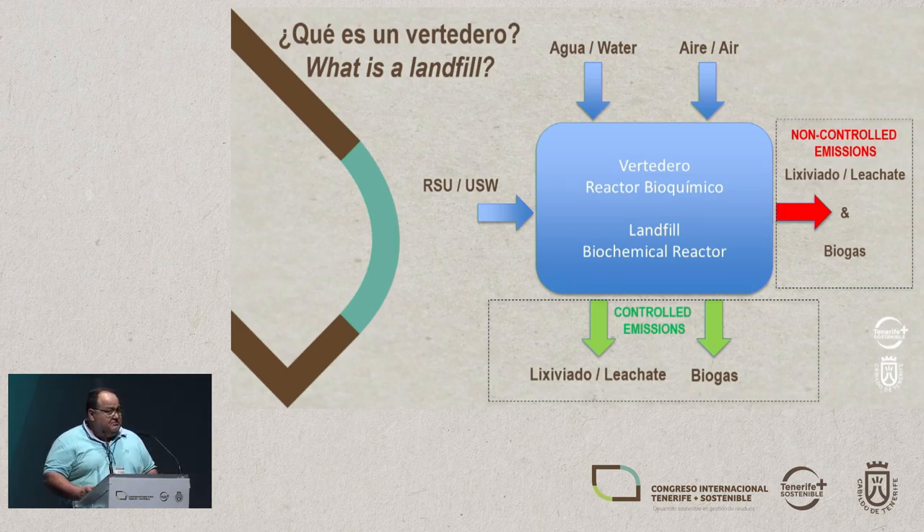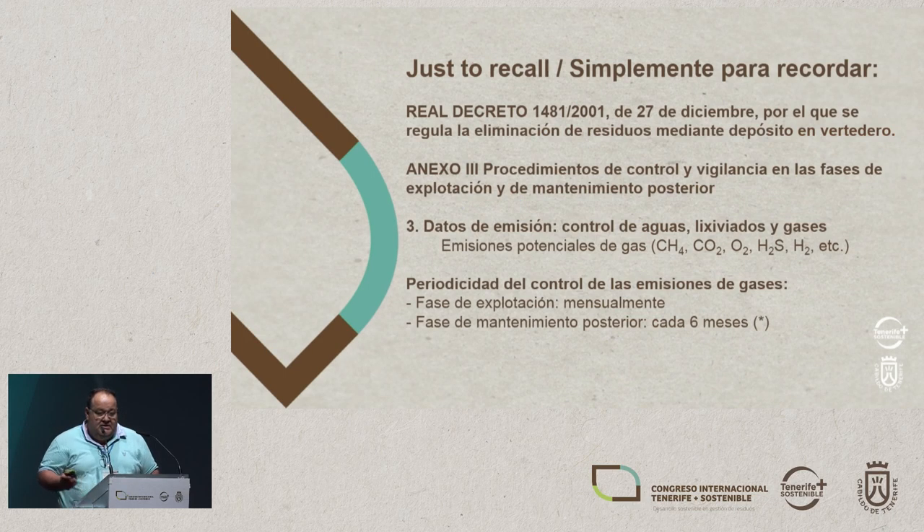These emissions have to be controlled. We have a permeability system, but no system is perfect. So there are always non-controlled emissions, both with regard to leachate and biogas, that get into the environment. And that's what I'm going to talk about today.